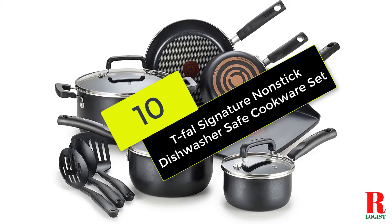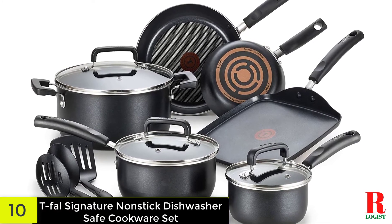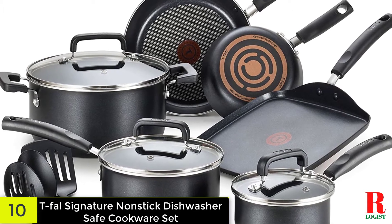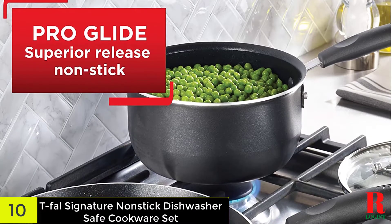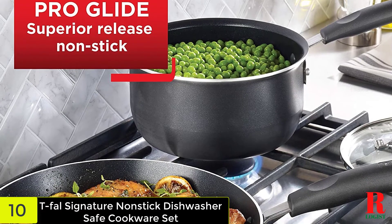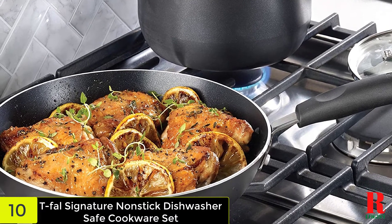Starting at number 10 on our list, we have the T-Fal Signature Non-Stick Dishwasher Safe Cookware Set. The Teflon-free non-stick coating on T-Fal's pots and pans makes them foolproof when it comes to turning out crepes, frittatas, and other sticky foods. Their handles remain cool to the touch, which means they are comfortable to use when cooking, with a finger grip for additional control. They are lightweight and ought to be used over low to medium heats; the thermo heat indicator tells you when it is ready to use.